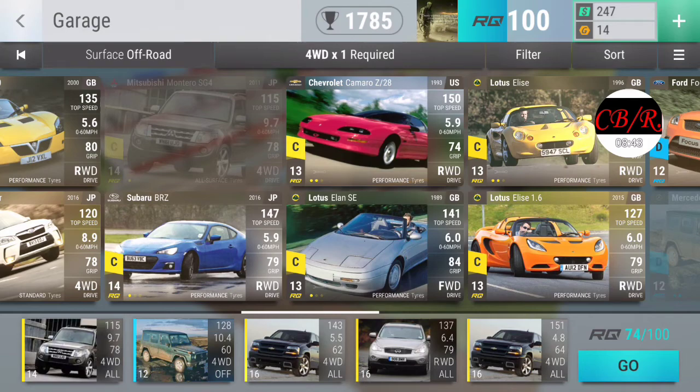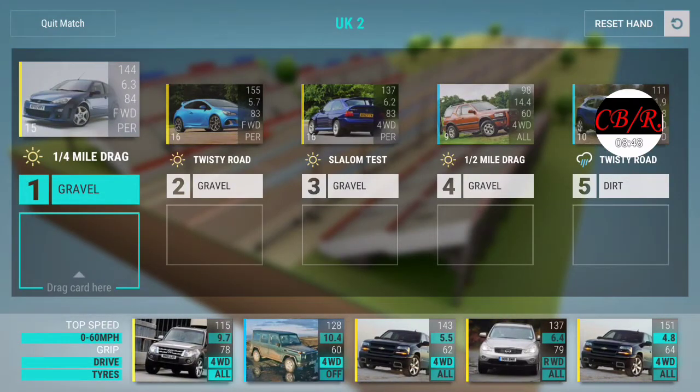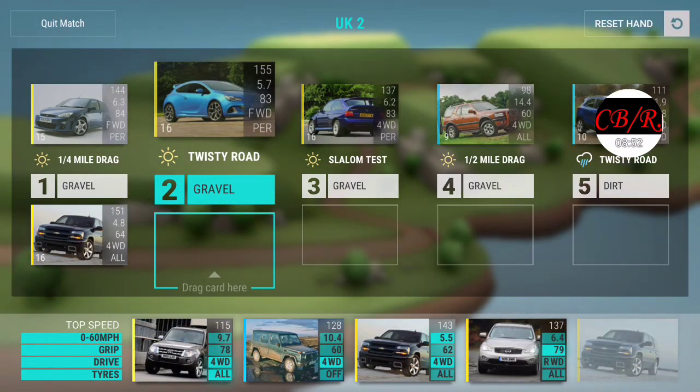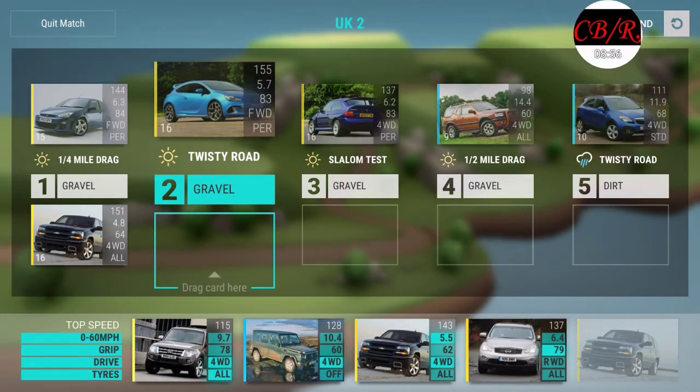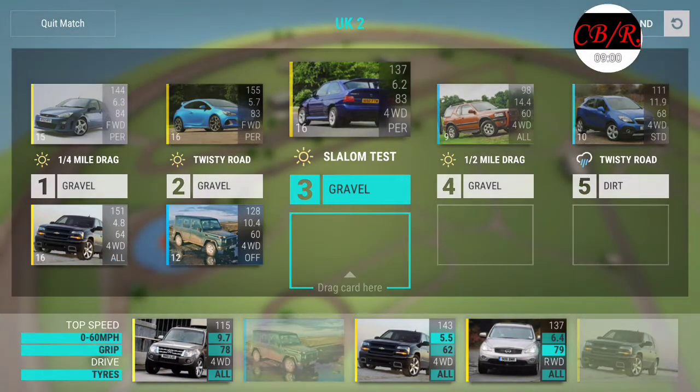You know what, yeah, that should be good right? That should be good. Twisty road - could be easily handled. Front-wheel drive - you've got to be kidding me. You've got to be joking - front-wheel drive, this is not good for you.